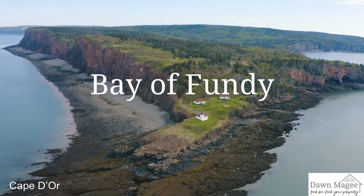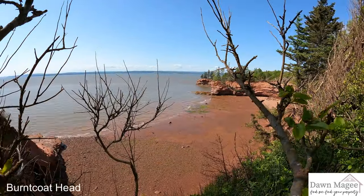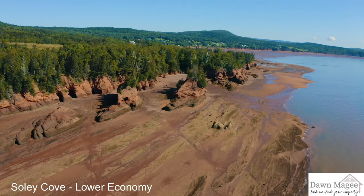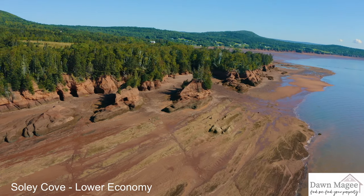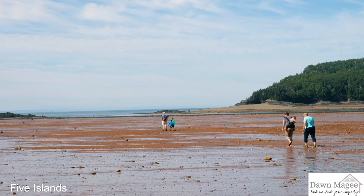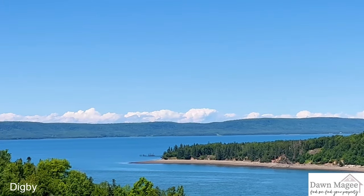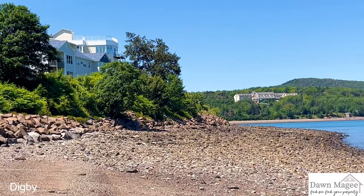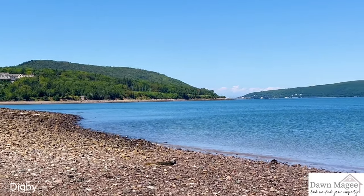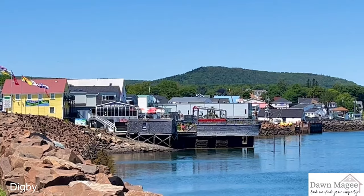The Bay of Fundy flows between Nova Scotia and New Brunswick in and out every six hours, creating the highest rising tides in the world. The coastline ranges from red mudflats of the Minas Basin to dramatic cliffs with incredible panoramic sunset views. Further south towards the mouth of the Bay of Fundy finds less dramatic cliffs and more rock beaches and fishing communities.